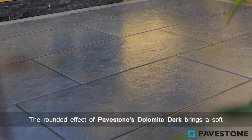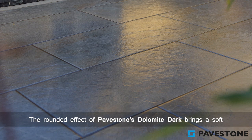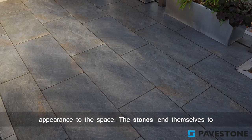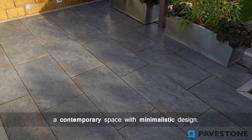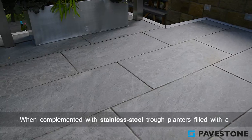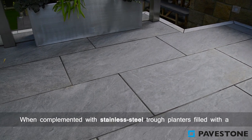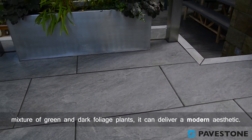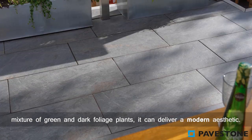The rounded effect of Pavestone's Dolomite Dark brings a soft appearance to the space. The stones lend themselves to a contemporary space with minimalistic design. When complemented with stainless steel trough planters filled with a mixture of green and dark foliage plants, it can deliver a modern aesthetic.